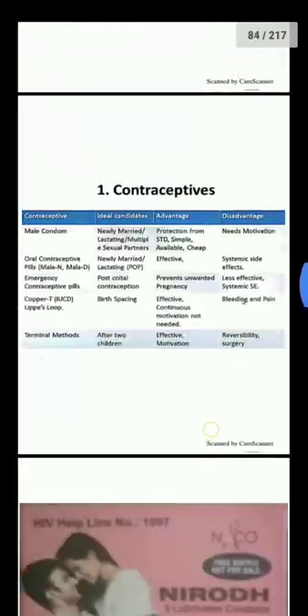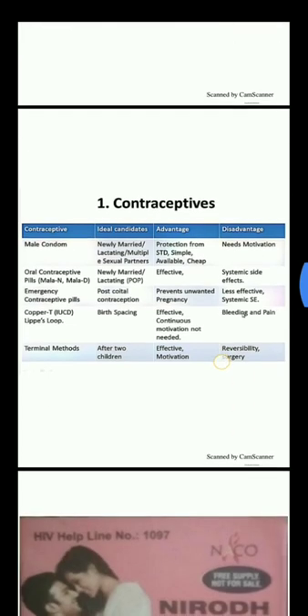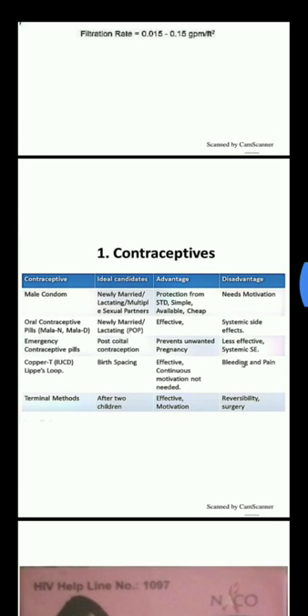Next are the contraception specimens. The male condom: ideal candidates are newly married, lactating, or those with multiple sexual partners. Advantages include protection from STDs, simple to use, available, and cheap. Disadvantage is it needs motivation. Next is oral contraceptive pills — Mala and Mala-D — which newly married and lactating women can use. They are effective but have systemic side effects.